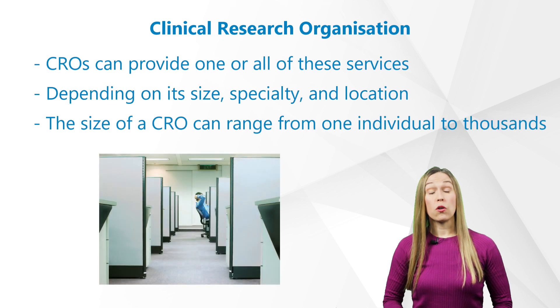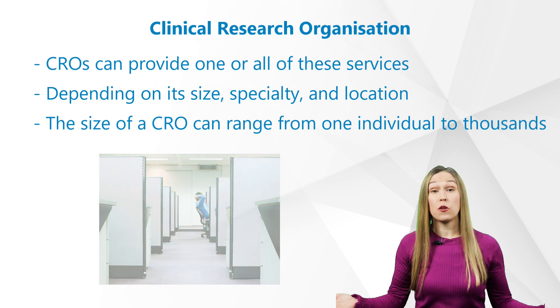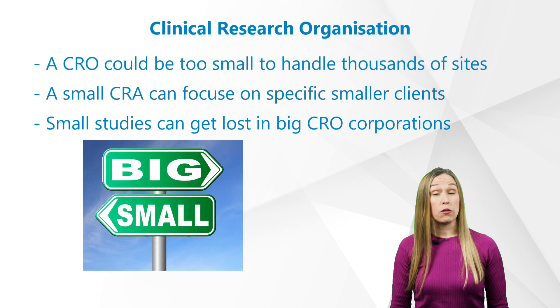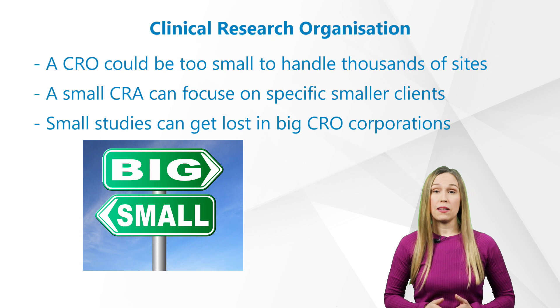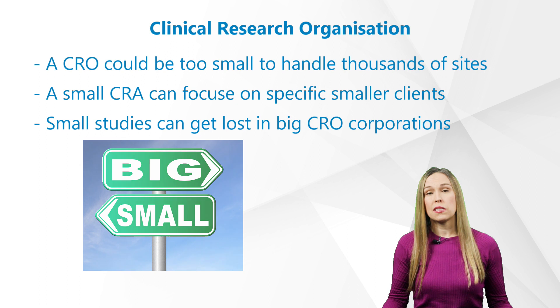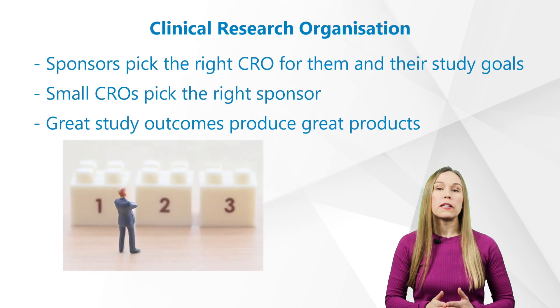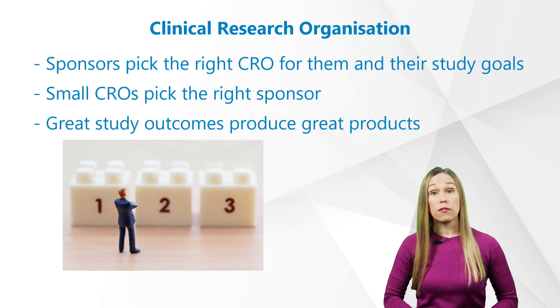CROs can provide one or all of these services depending on size, specialty, and location. The size of a CRO can range from one individual to thousands, from a home office to skyscrapers filled with cubicles. A CRO could be too small to handle thousands of sites but can focus on a few services to specific smaller clients, and vice versa. Small studies can get lost in big CRO corporations and seem too impersonal. It's important a sponsor picks the right CRO for them and their study goals, and I would argue it's just as important for the CRO to pick the right sponsor. Great study outcomes produce great products that enhance all of our lives.